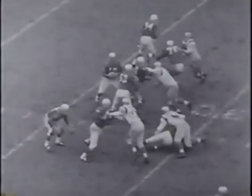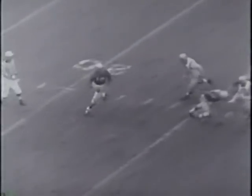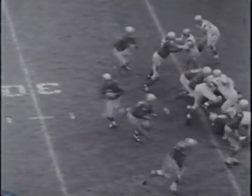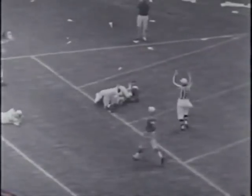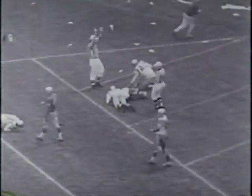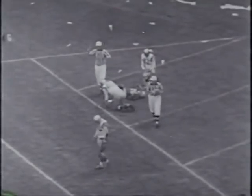The Lions believe there's safety in numbers, especially if they're on the scoreboard. Rote gets them on their way with a rollout pass to Jim Doran, who makes a diving catch for a 25-yard gain. Rote rolls out to his right again, stops, and fires across the field to Gene Gedman. Gedman can receive as well as pass — Gene lugs the ball into the end zone as the Detroit Lions put on their best show of 1958, downing the San Francisco 49ers 35-21.